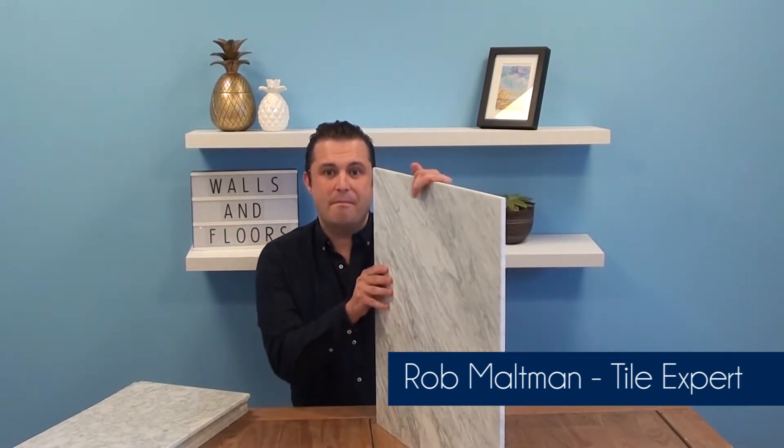Hi, I'm Rob. I'm one of the friendly tile experts here at the UK's leading tile specialist, Walls and Floors, and today we are talking about the natural Carrara Marble.